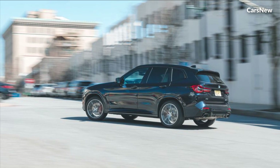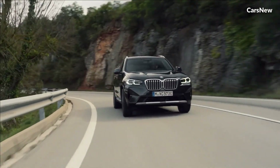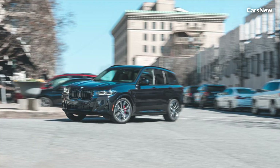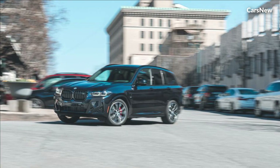the X3 provides exhilarating acceleration, responsive handling, and exceptional driving dynamics. With BMW's renowned xDrive all-wheel drive system, you can tackle any road or weather condition with confidence and poise.